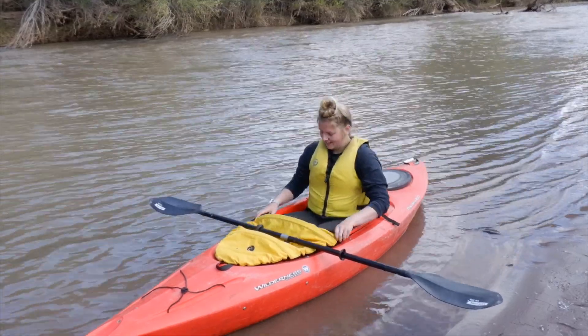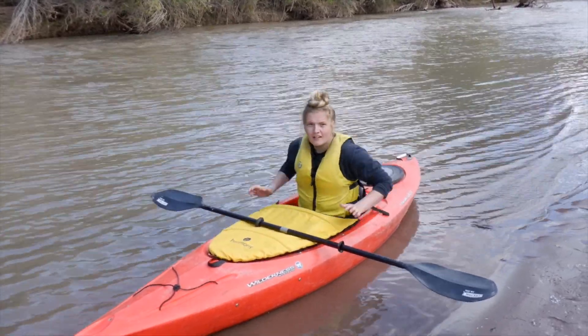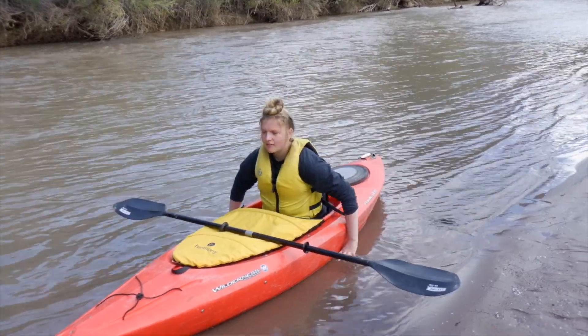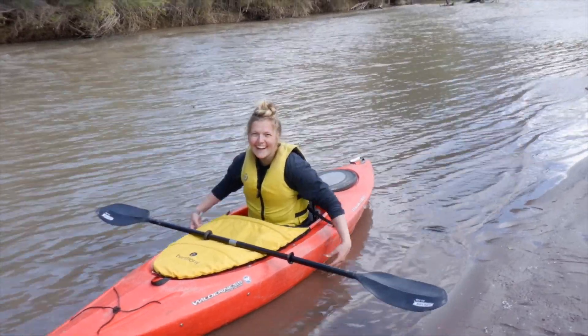Let me give you a trick here: take your hands, put them outside the kayak, push on the sand, and lift yourself up and slide out. Doesn't move, huh?